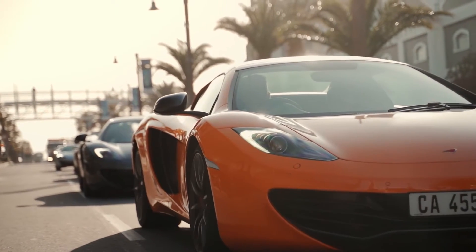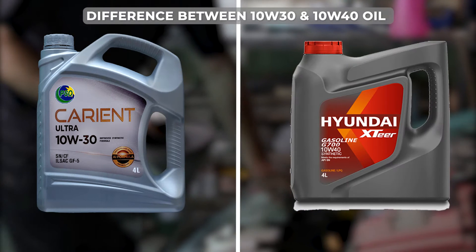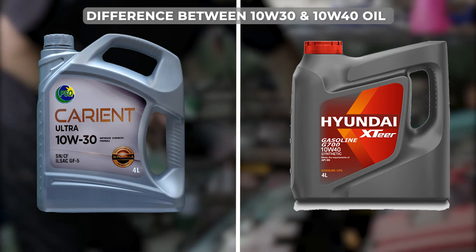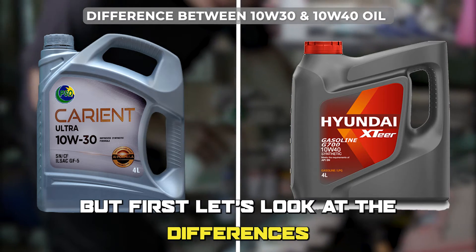Hi guys, this is Lisa from The Savvy Professor. In today's video, we'll discuss the differences between 10W30 and 10W40 oil, and which is better. But first, let's look at the differences.